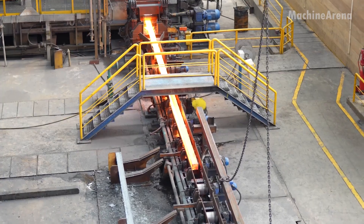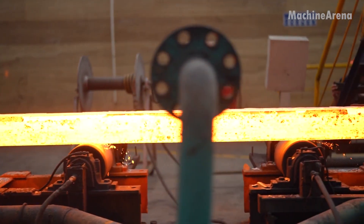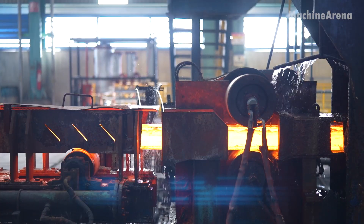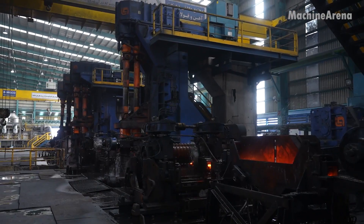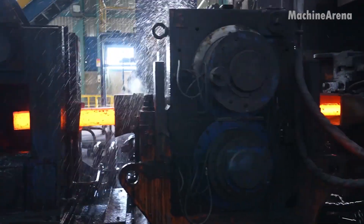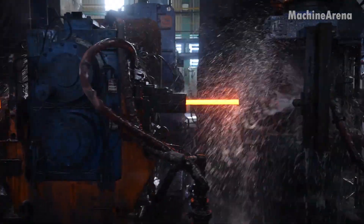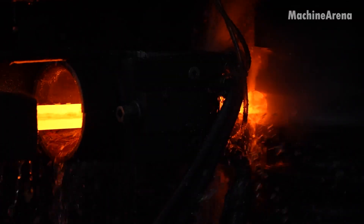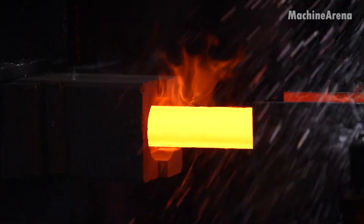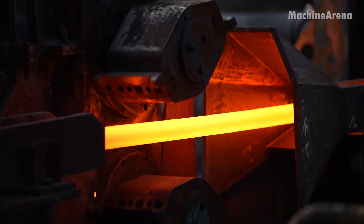The red-hot billets emerge and travel swiftly along a guided conveyor to the rolling stands — powerful machines lined with heavy rollers that shape the steel under enormous pressure. As the billet passes through the first stand, it begins to elongate, thinning with each rotation. Sparks fly in every direction, the sound of steel meeting steel echoing through the factory like thunder. The process is continuous, fast, and perfectly timed.